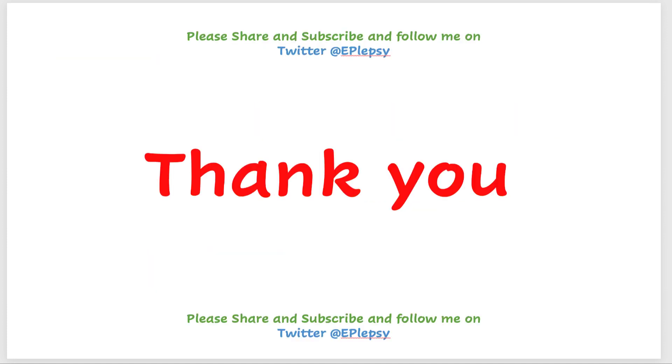Thank you for your attention. I hope to see you in the next tutorial. If you have any comments, questions, or subjects you'd like me to cover in future videos, please leave those in the comments. Thank you so much.